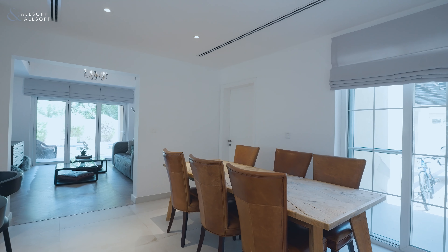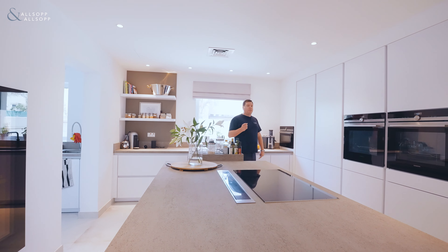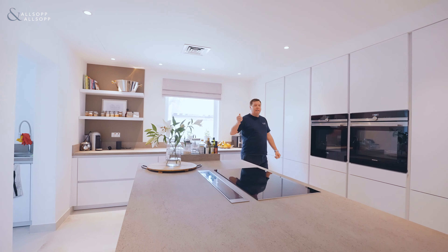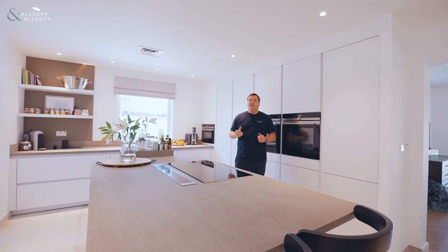Bedroom-wise, the Type 18 is a six-bedroom property. It's currently being utilised by the sellers as a five-bed, but if you need six bedrooms, the alteration to put that back in is really easy.